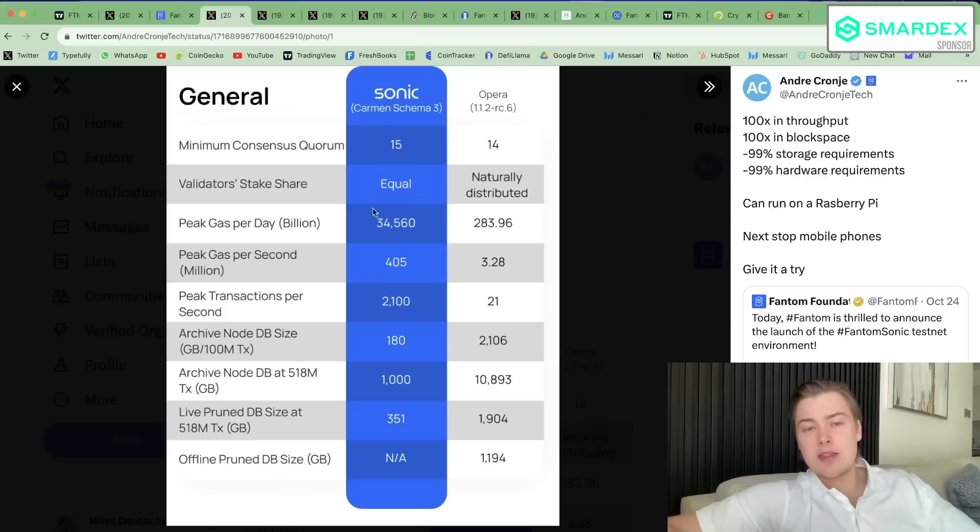On face value, this is a massive upgrade. Clearly, this is something they've been working on for years. I even remember during the 2021 bull run, FVM was something spoken about as the next greatest thing for Fantom, but it obviously took slightly longer than expected.